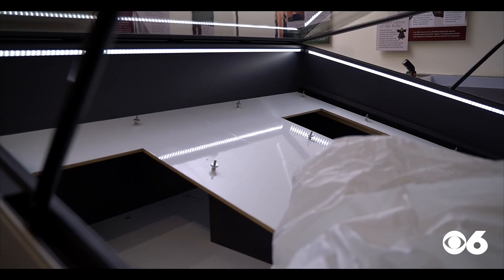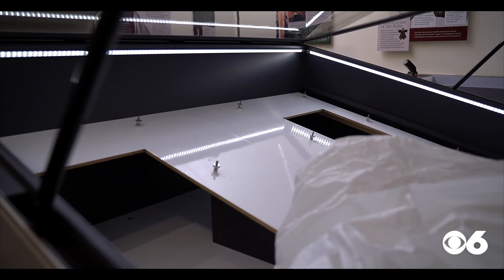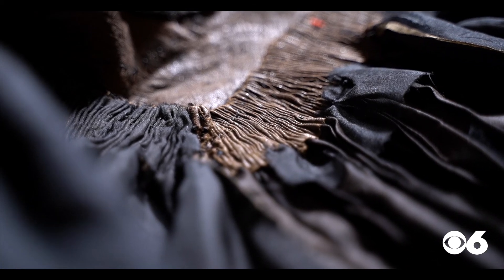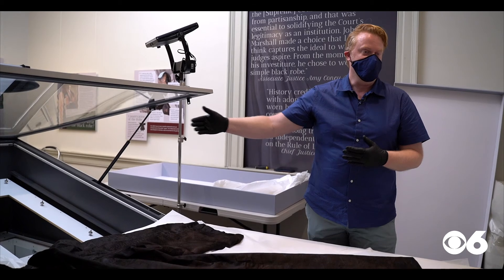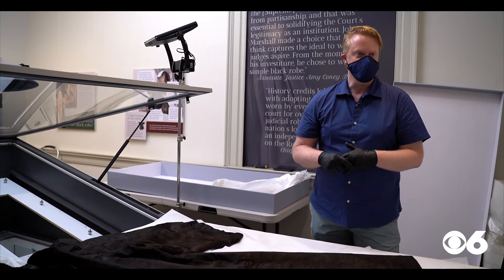The priceless artifact will go on display in a state-of-the-art case built especially for the robe. Hopefully what I've done will make sure that it gets to the next pair of hands, 50 years down the line.